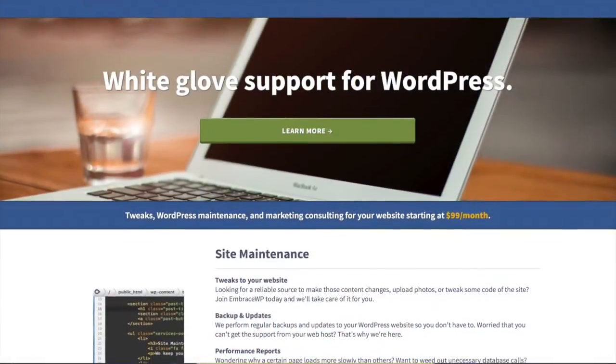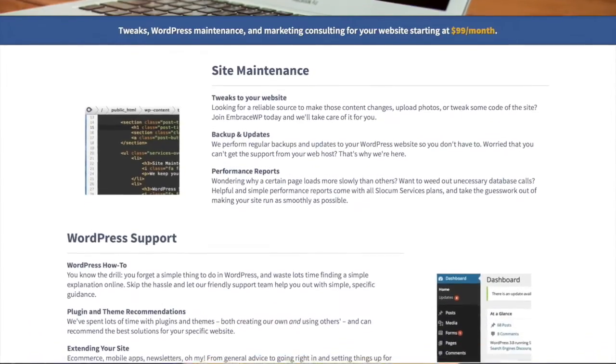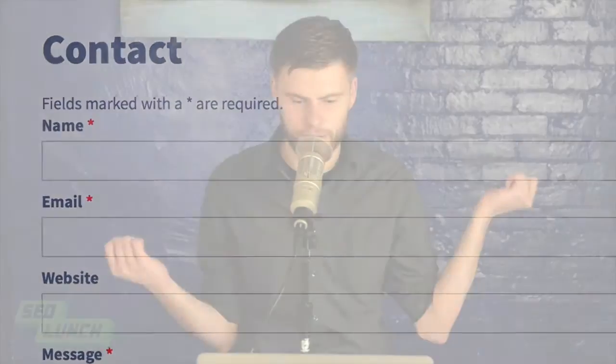As always, this is brought to you by our wonderful EmbraceWP service folks. If you need more help with your keyword campaigns or other search engine needs, go to EmbraceWP.com and contact us at EmbraceWP.com/contact for more.